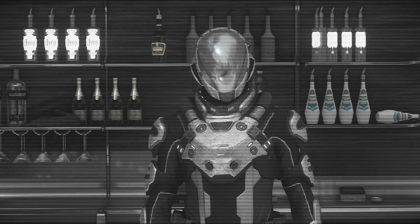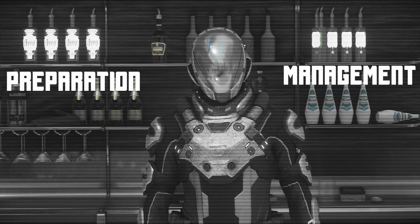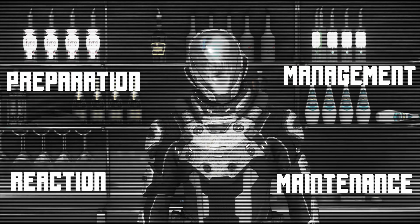Engineering has four main key areas: Preparation, management, reaction, and of course, maintenance.